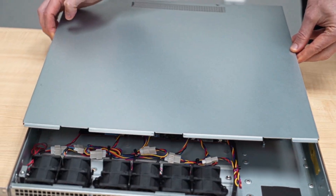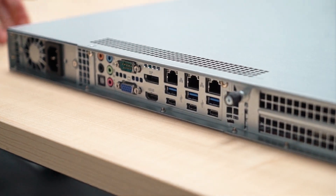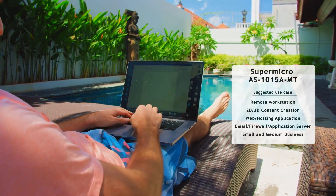Supermicro's desktop server — or is that server desktop — allows you to rethink hardware location. Do you purchase a desktop for each work location, or could you instead purchase Supermicro's new hotness and have it accessible from anywhere you might fancy working?